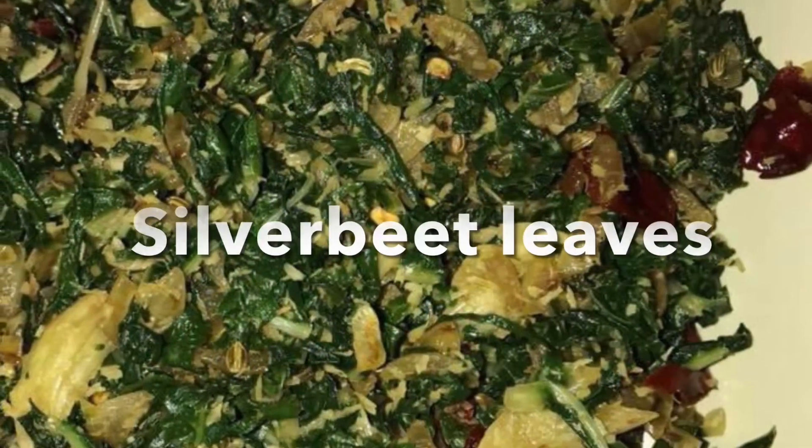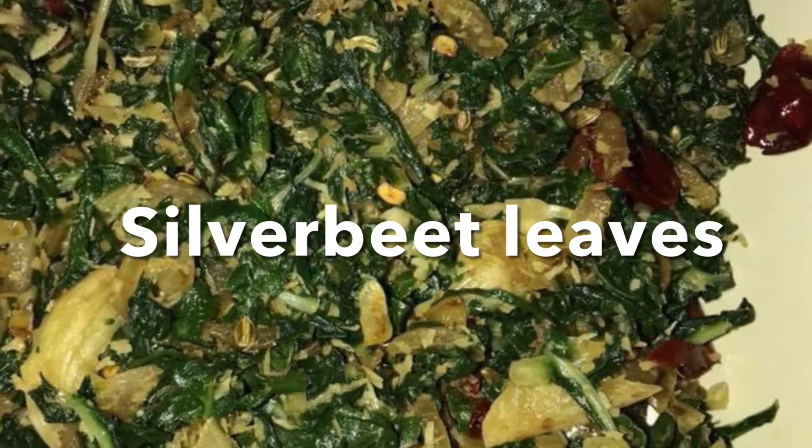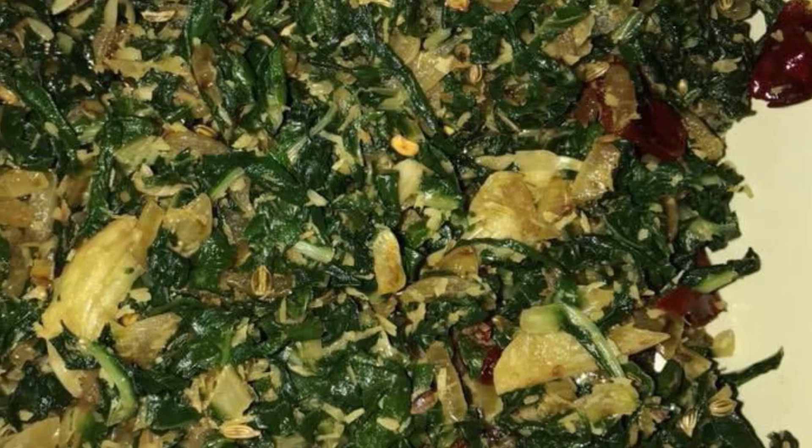The next one is silver beet leaf — very good as a stir fry. Goes well with rice.